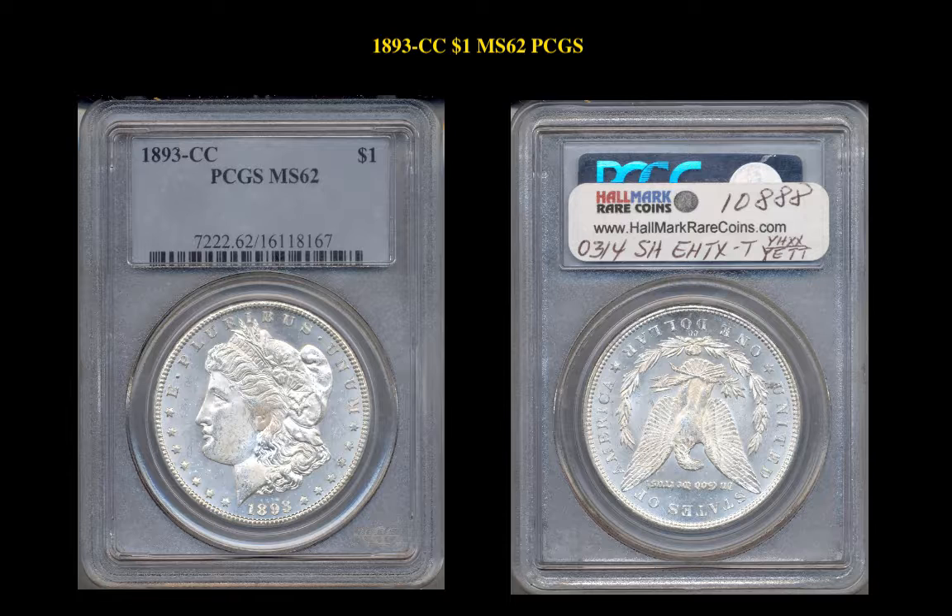The next coin is an 1893-CC Morgan Dollar, graded PCGS MS62. This coin is currently for sale at $6,800.